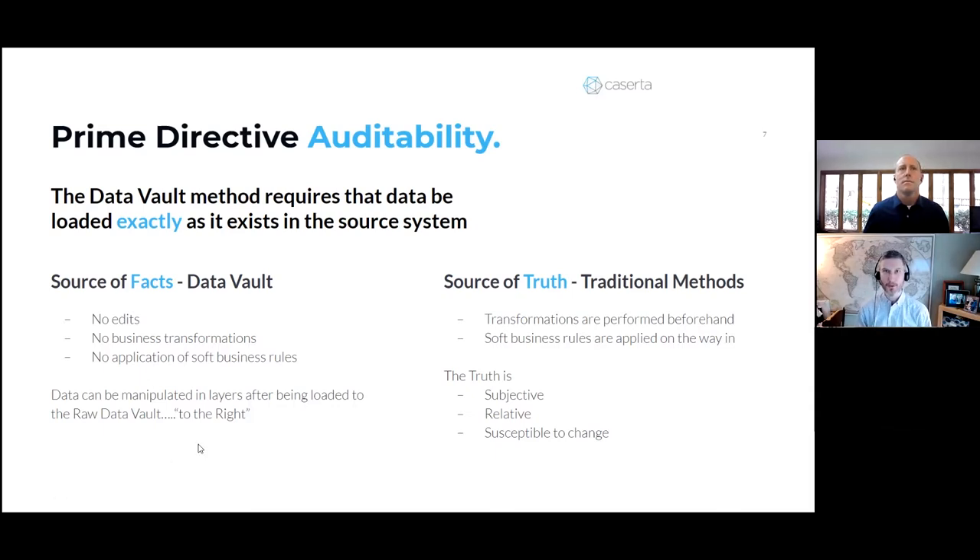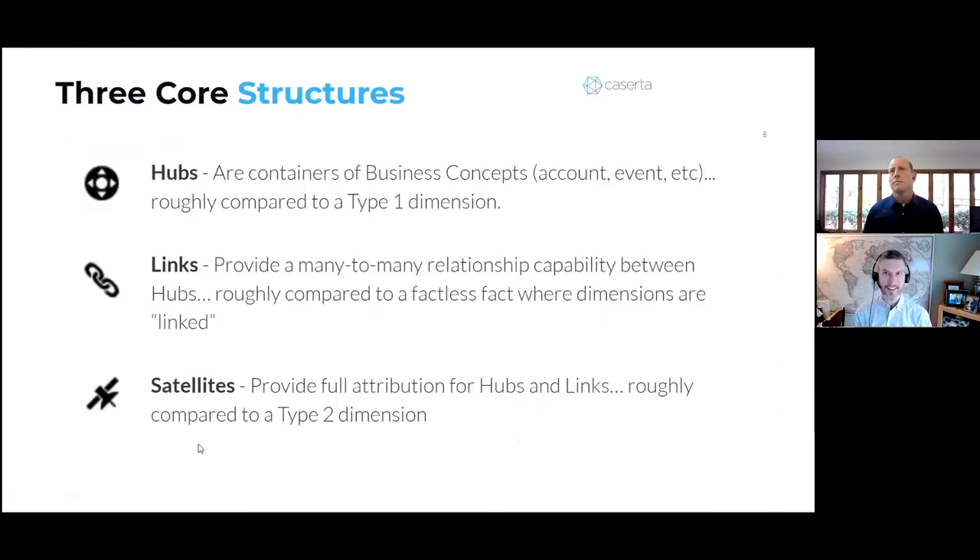Now let's transition to some of the core structures in DataVault. As Brett mentioned, there are hubs, links, and satellites — the three core table types in the raw DataVault layer. Hubs are the nodes — the containers of business concepts. Links are the tables that connect all the hubs and show relationships, such as this account is related to this customer, or this transaction is related to this product. Satellite tables contain all the attribution for a particular link, relationship, or hub. For data professionals: hubs are similar to a type one dimension without attributes, links are like factless facts, and satellites are similar to a type two dimension.